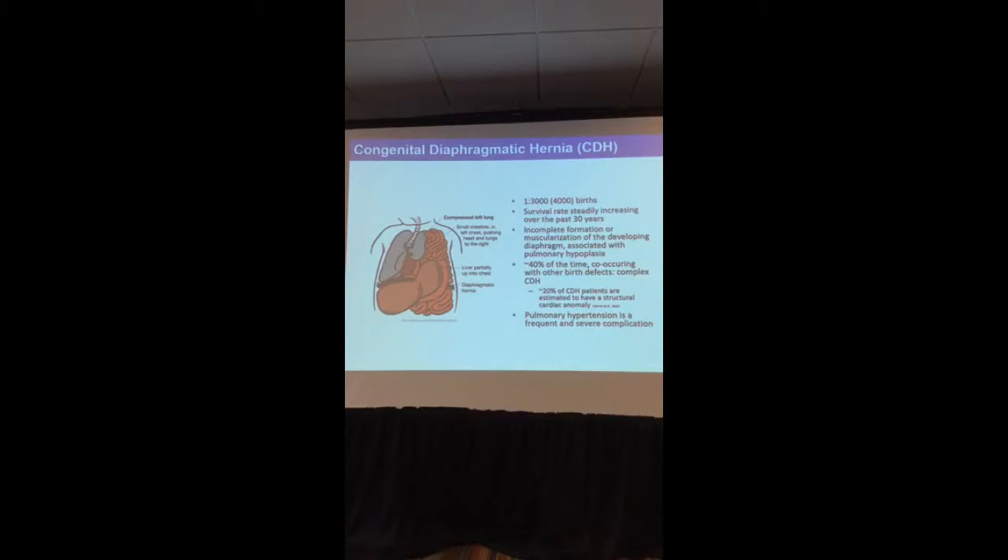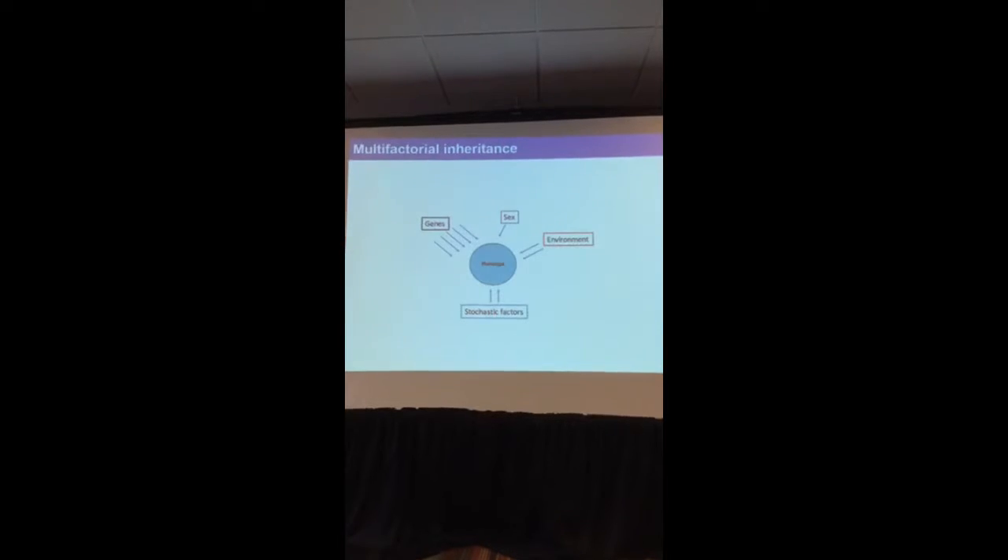Oftentimes CDH is associated with small lungs, or lung hypoplasia. In my talk, I will always make the contrast between isolated CDH — which is CDH alone, the only birth defect present in a patient — compared to complex CDH, where we have CDH together with a heart defect, a limb defect, or some kind of eye defect. A 2013 study showed that the heart develops really closely with the diaphragm; in fact, 20% of CDH patients also have a structural anomaly in the heart. Pulmonary hypertension is also a frequent and severe complication.